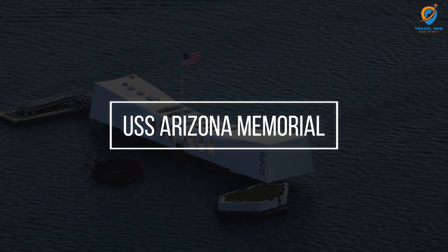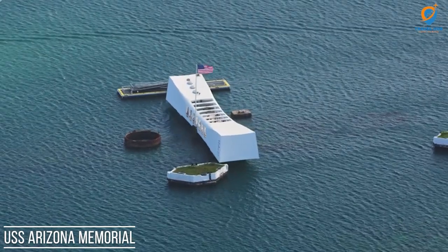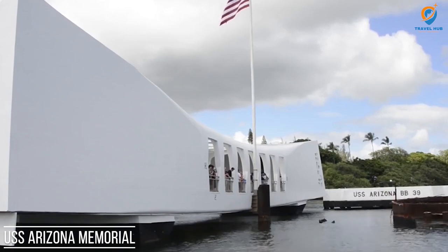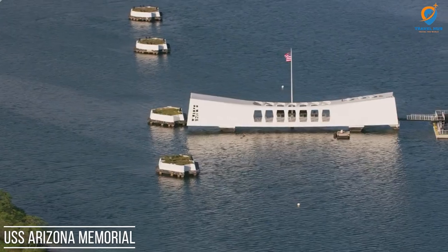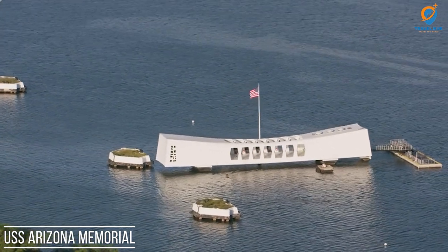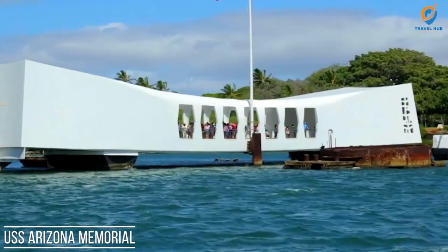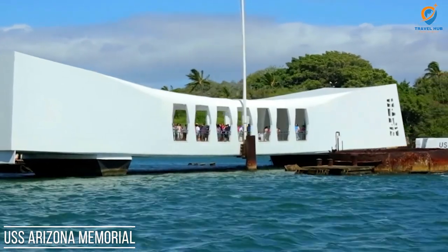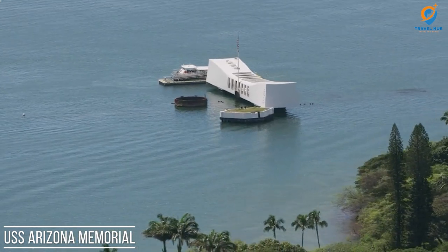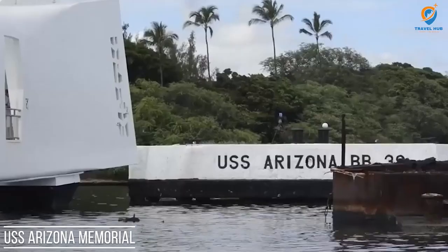The U.S. Arizona Memorial is a somber and significant historical site located at Pearl Harbor in Honolulu, Hawaii. It serves as a tribute to the 1,177 crew members who lost their lives aboard the USS Arizona battleship during the Japanese attack on Pearl Harbor on December 7, 1941, which marked the United States' entry into World War II. The memorial is built over the remains of the sunken battleship, and its design — characterized by a wide structure spanning the hull of the USS Arizona — offers visitors a moving and emotional experience.